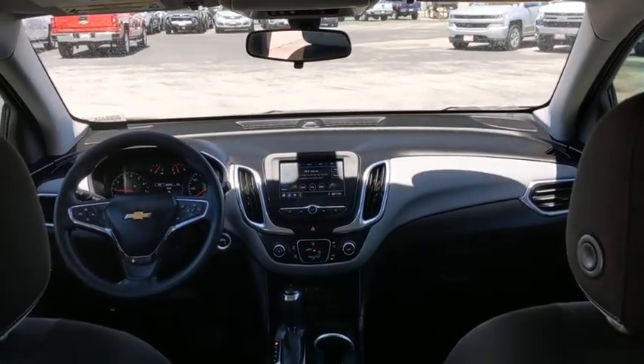This vehicle is Carfax certified one owner and qualifies for Carfax buyback guarantee. Come take a test drive today. We'll see you in the next video.